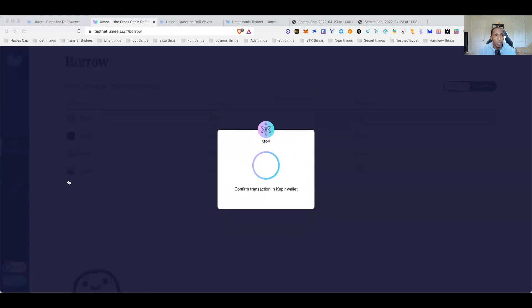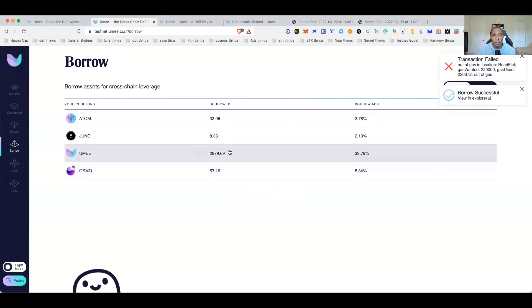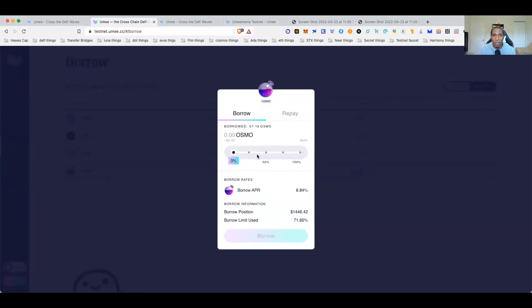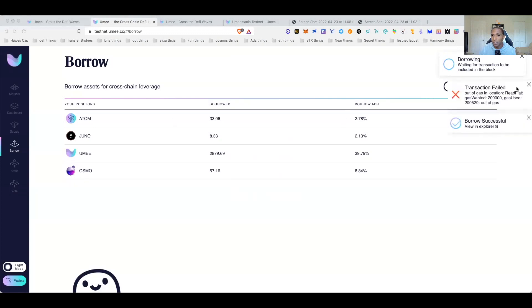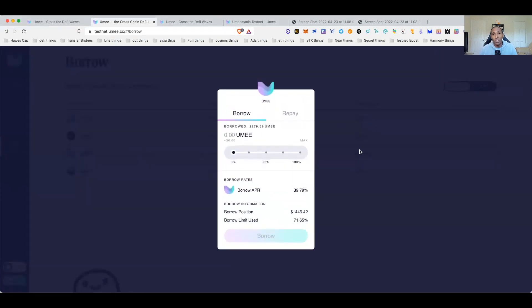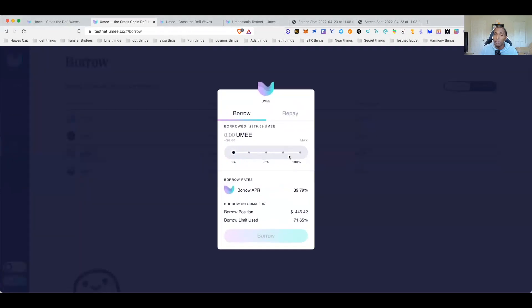We'll go back to borrow, edit and change the gas fee, and approve the transaction — but it still says failed. Let's try borrowing OSMOS instead. Transaction failed again — out of gas, even though I have more than enough tokens. Sometimes the transaction fails before I even try. These are just the bugs — when you encounter them, take screenshots and report the error in the Discord. That's what the team really wants you to do.